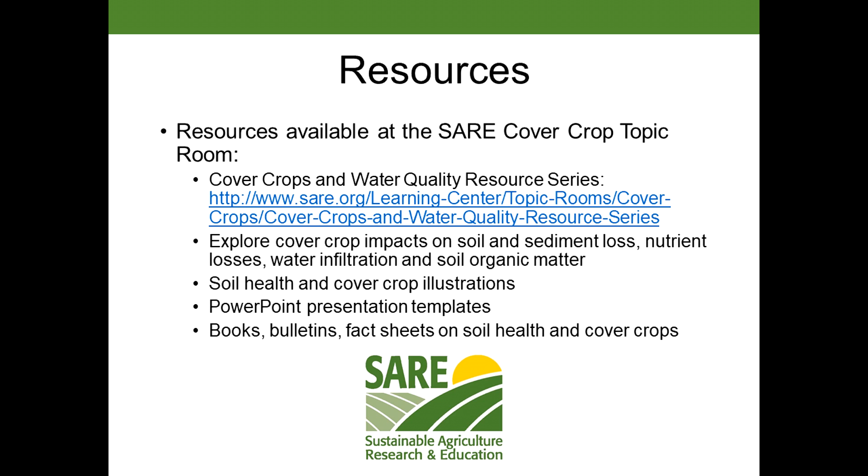I have some copies up here in front that you can look at, and I'm happy to share any research with you that you need.